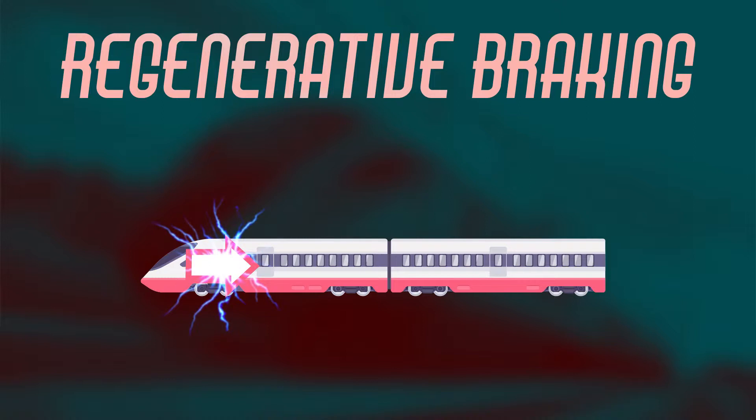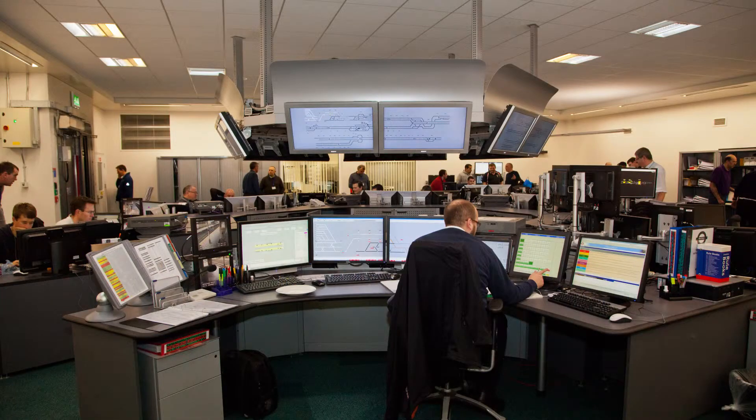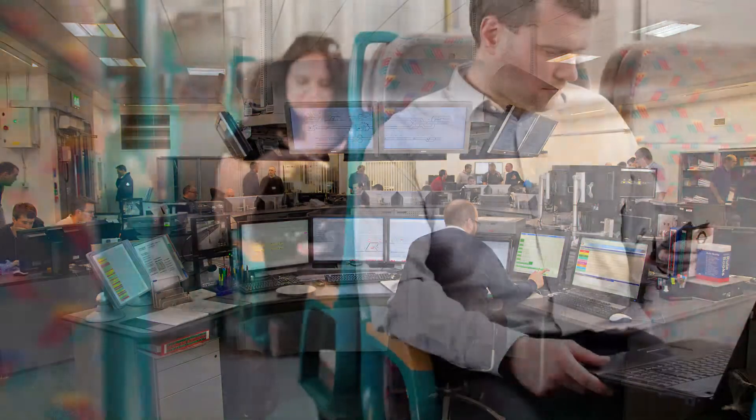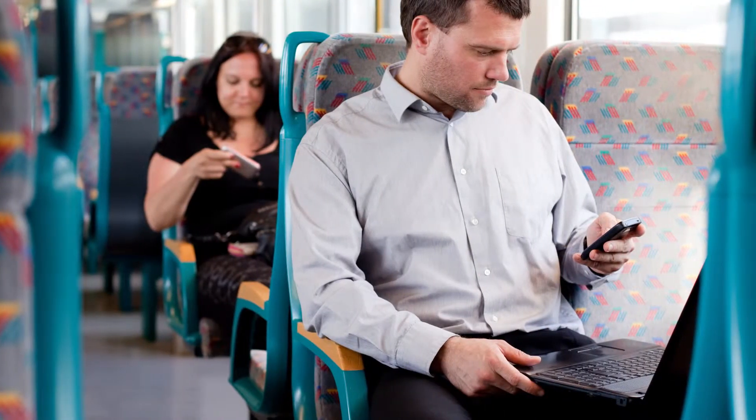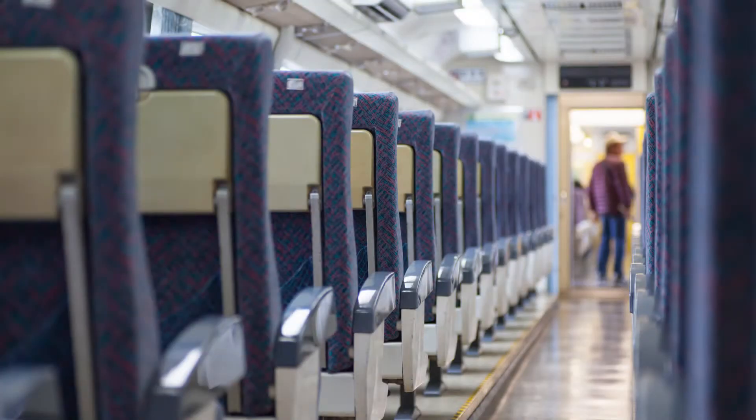An easy way to use less energy is to make sure trains, stations and control centres are only using the electricity they need. Passenger carriages need to be heated and well lit if people are in them, but if they are empty, then it makes sense to turn off the lights. And if there's only a few people in the carriage, perhaps the heating or air conditioning doesn't need to be so high.